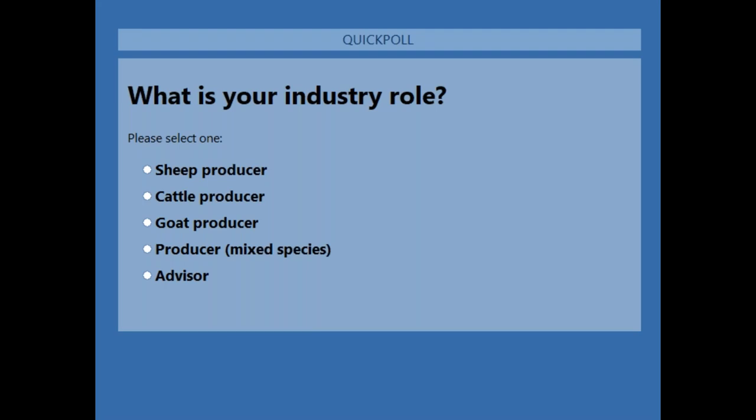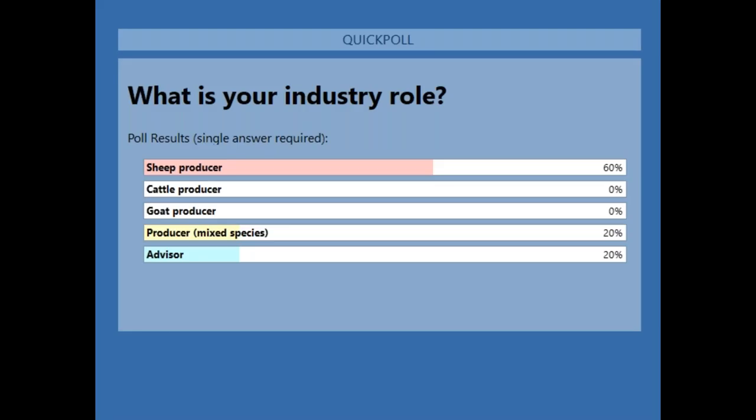Thank you, I've got 100% of votes so I'll close that poll question now and share the results with you all. Of everyone attending today we have 60% sheep producers, 20% mixed species producers, and 20% advisors.